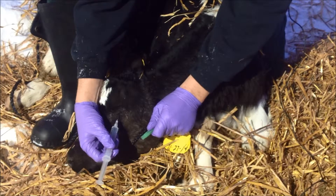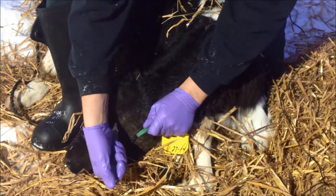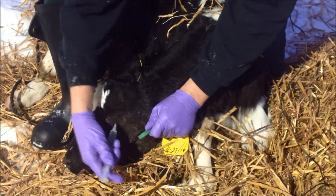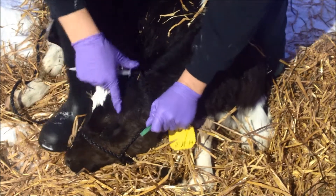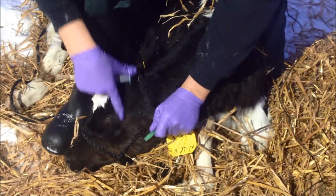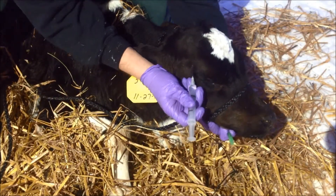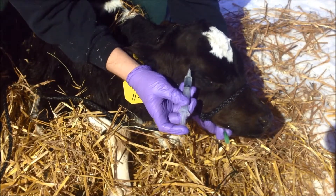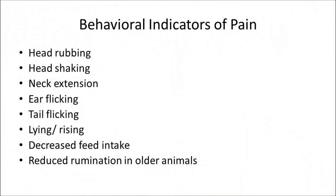Injection of local anesthesia prior to the application of caustic paste does not prevent the pain of the paste, since the caustic paste has a basic pH which negatively affects the action of the lidocaine. Local anesthesia abolishes the indicators of pain for the duration of its action. Therefore, after it has been metabolized, calves will display behavioral changes similar to those of calves dehorned without local anesthesia. This behavior may include head rubbing, head shaking, neck extension, ear flicking, tail flicking, lying and rising, and decreased feed intake.